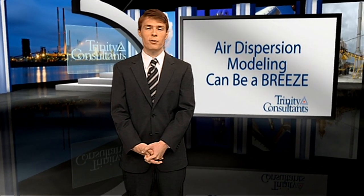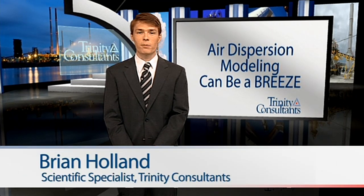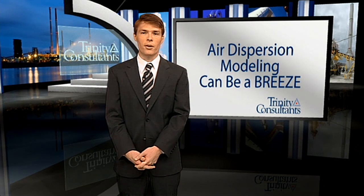From air quality permitting to evaluations of fire and explosion risks, computer models are an increasingly essential part of the Environmental Health and Safety Professional's toolkit. Hello, I'm Brian Holland, a Scientific Specialist at Trinity Consultants, an international environmental consulting company and the parent company of Breeze Software Data and Services, a world leader in air dispersion and other environmental modeling software.